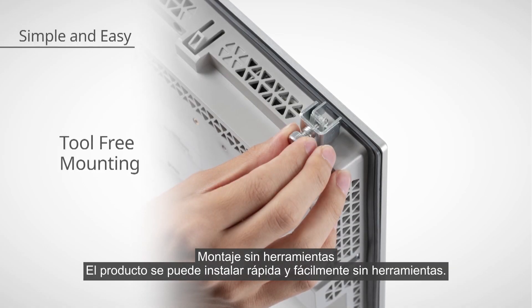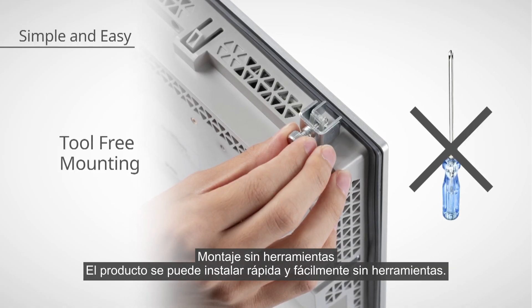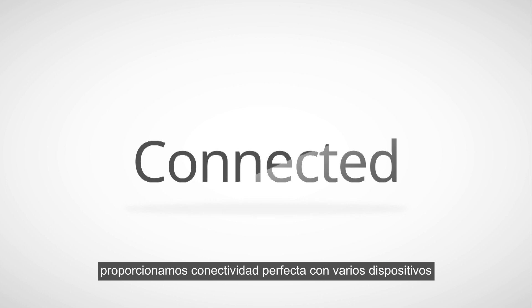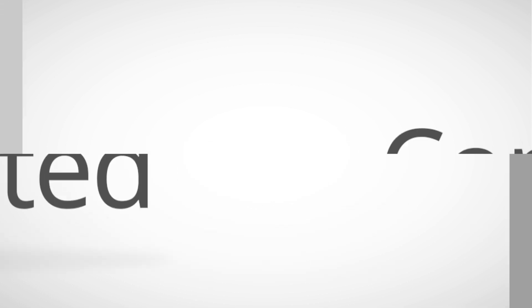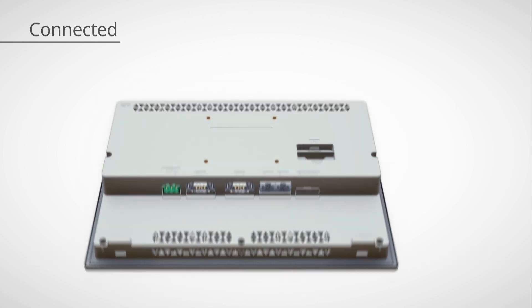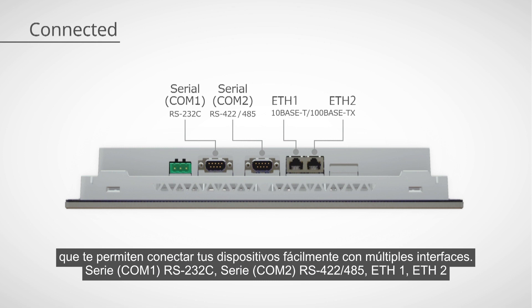The product can be installed quickly and easily without tools. As specialists in the HMI market, we provide seamless connectivity with various devices to enhance their flexibility and increase value. The ST-6000 supports high connectivity with a rich interface and user-friendly protocols, allowing you to connect your devices with ease via multiple interfaces.